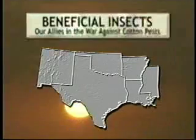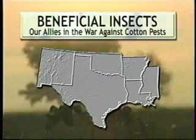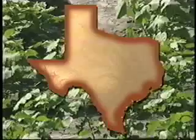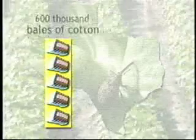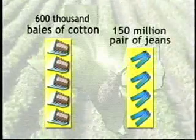There's a war raging in cotton fields across the south. The rival factions are farmers against insect pests. Every year in Texas alone, boll weevils, aphids, and bollworms gobble up an average of 600,000 bales of cotton. That's over 150 million pairs of jeans.